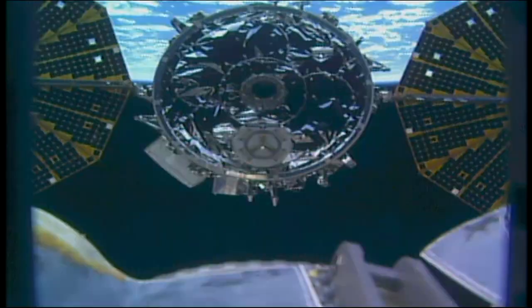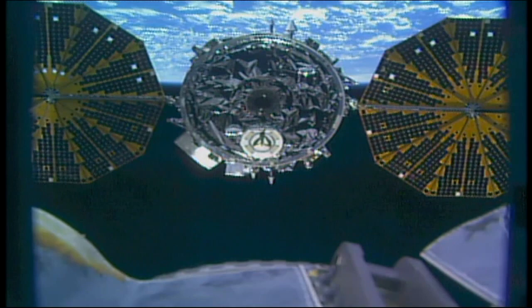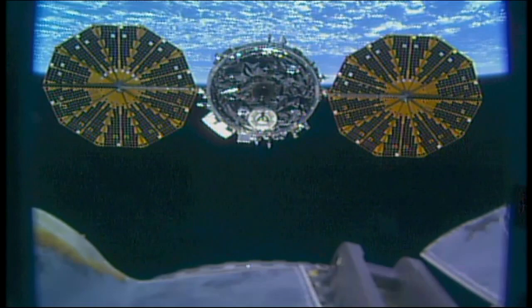Houston, station — Cygnus abort commanded. They copy and concur. Cygnus is now moving away; that departure burn has begun. This burn is scheduled to last about 3 minutes. Station on 2, the Cygnus departure burn is in progress — continue to monitor departure steps 2 and 3 at 1.602.